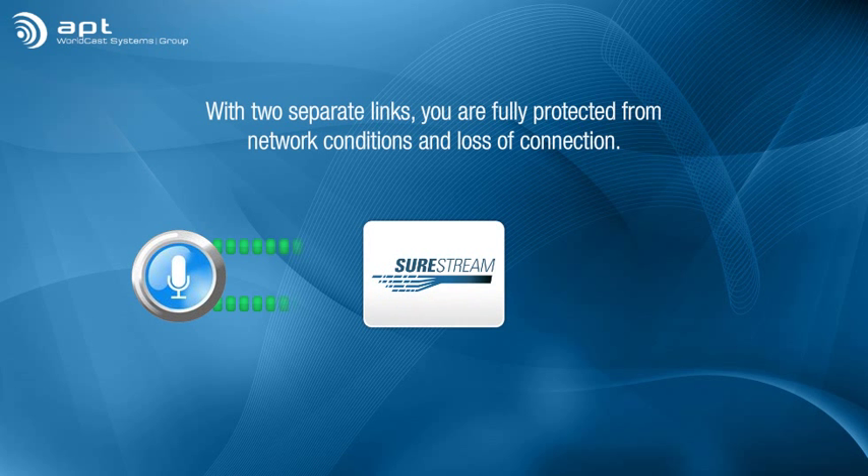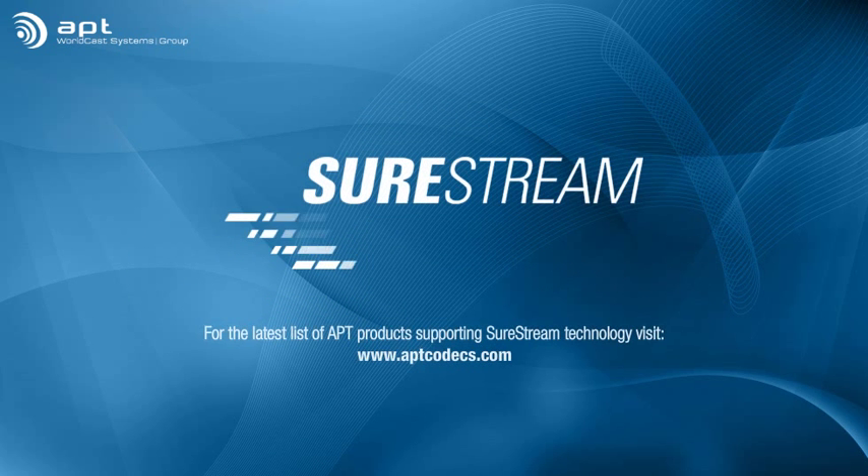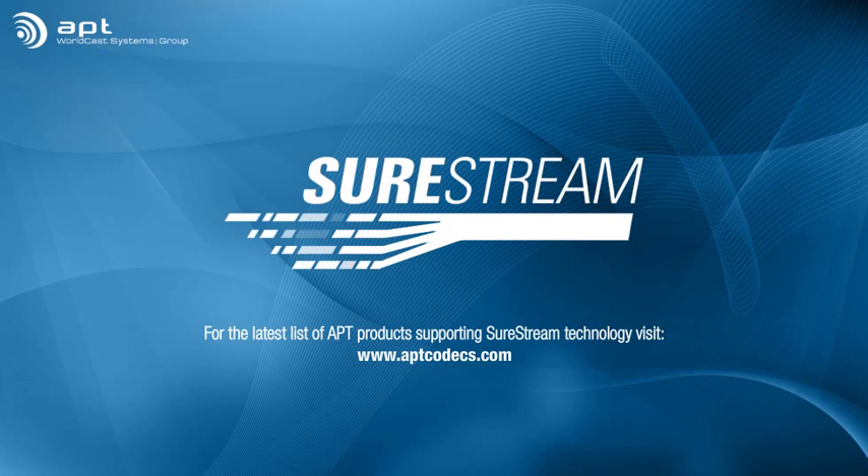With two separate links, you're fully protected not only from network conditions, but also any loss of connection. With SureStream technology, you can save thousands on your audio transport bills and still offer your listeners the highest quality sound.